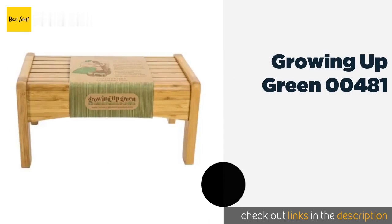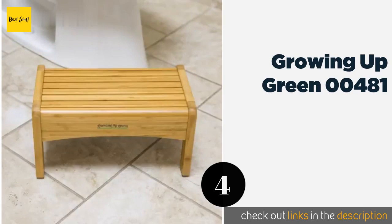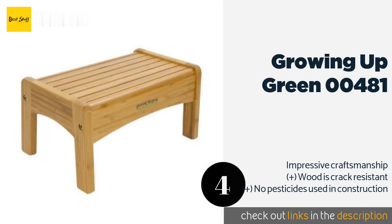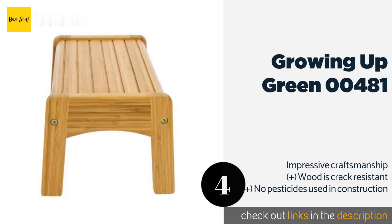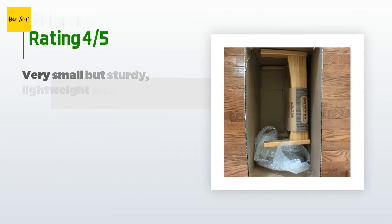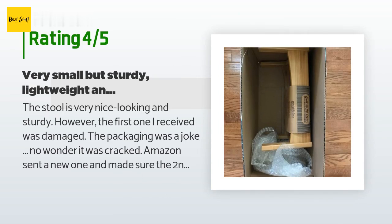The next product is the Growing Up Green 00481. If you're teaching your child about caring for the environment and living a sustainable lifestyle, give them the Growing Up Green 00481. It's made from bamboo and while it's certainly kid-friendly, it has a sophisticated look. The price is approximately $22. There are 1,118 customer reviews and the average rating is 4.7 stars.